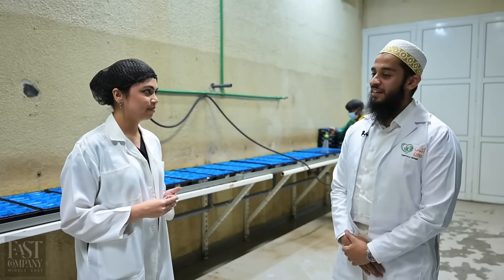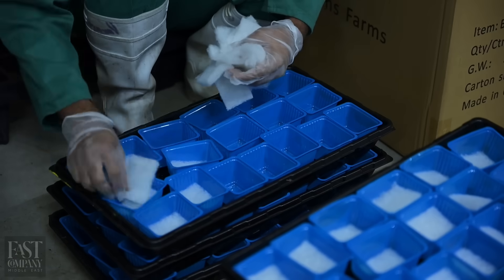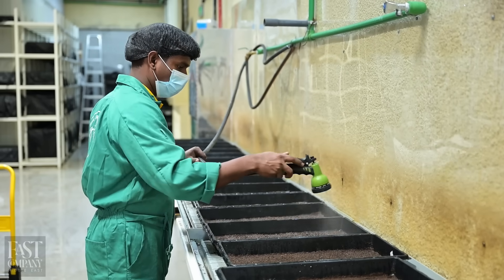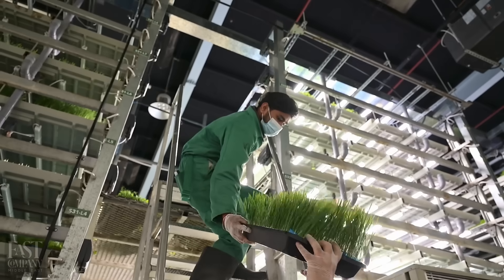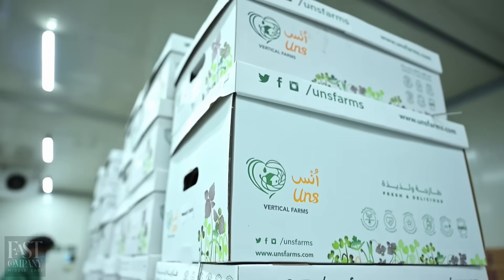Where does it all begin? So it begins exactly where we're standing. Our production is broken down into five segments: firstly, seeding and media preparation; then germination; then the nursery; then the main production; and at the end we enjoy the fruits of our labor — the harvesting.